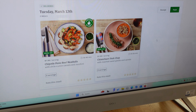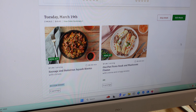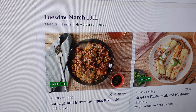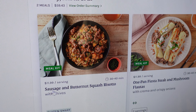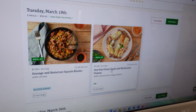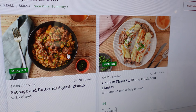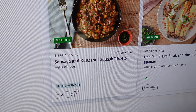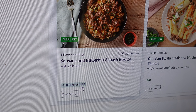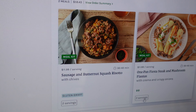I have chipotle pesto beef meatballs — it says right here two servings, approximate cooking time 35 to 45 minutes, price $11.99, so about $12 per serving. And here I have chimichurri pork chop — 25 to 30 minutes, same price, $12, same two servings.